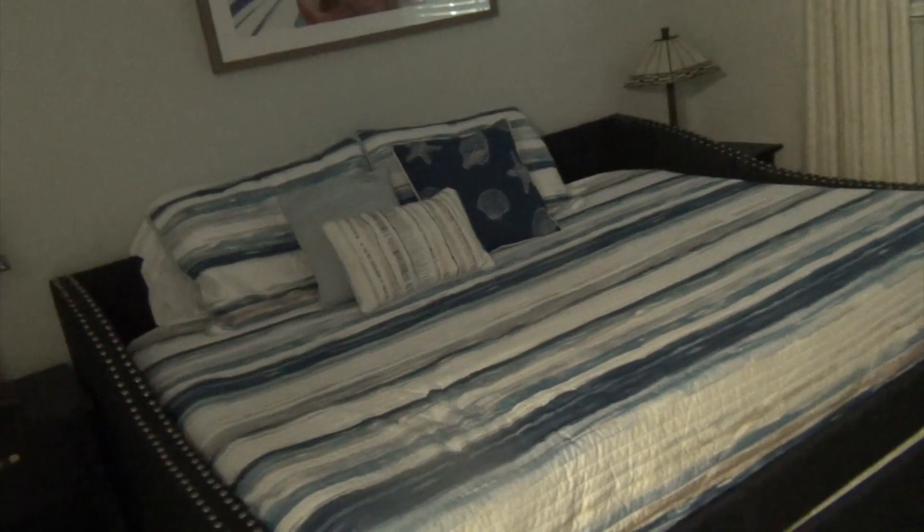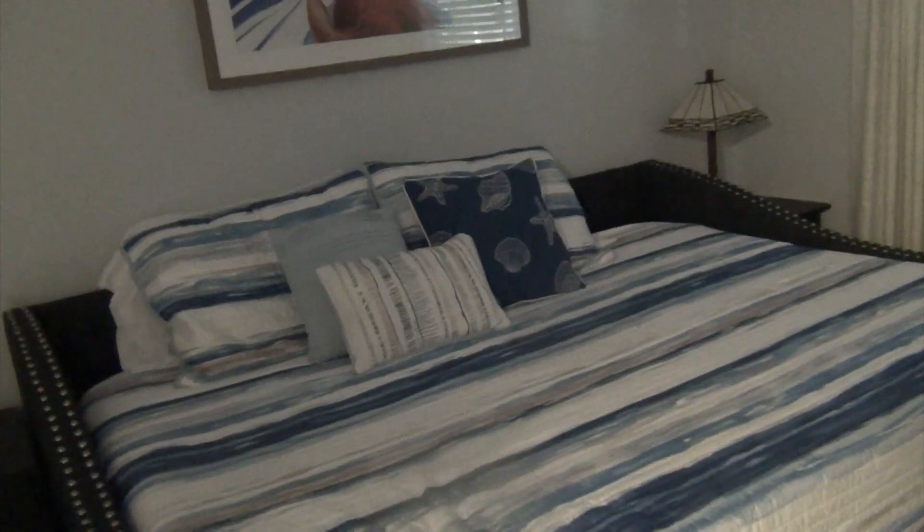This is the second bedroom — if I can figure out how to turn on the light. As you can see right there, there's a washer and dryer in this big closet. It's a small washer and dryer, not full size.